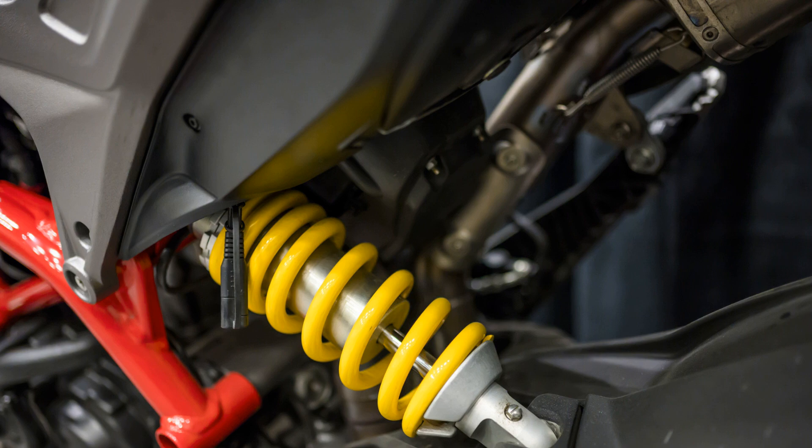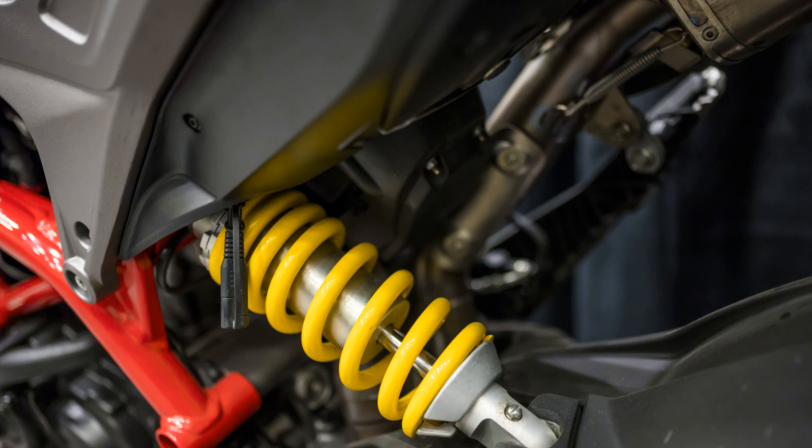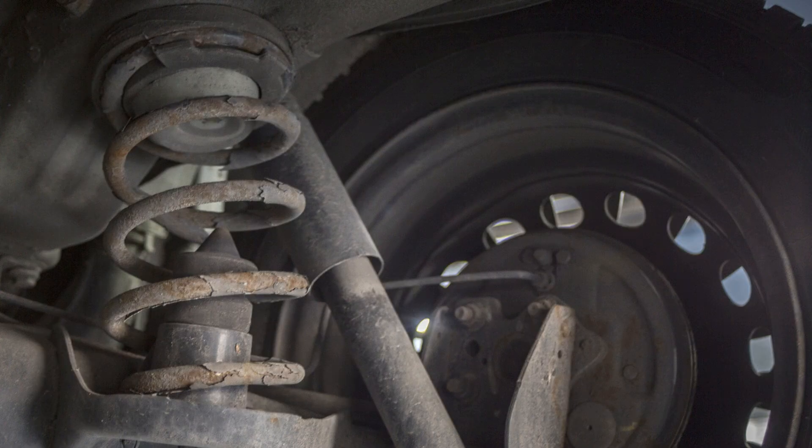Motorists often associate the shock absorber with the suspension, but although they are linked, they are not the same thing. The shock absorber works with the suspension spring to maintain contact between the tires and the road — this is how your car keeps its balance.